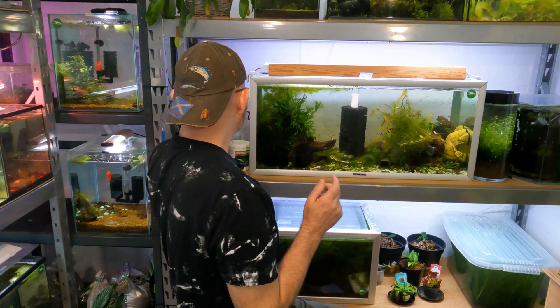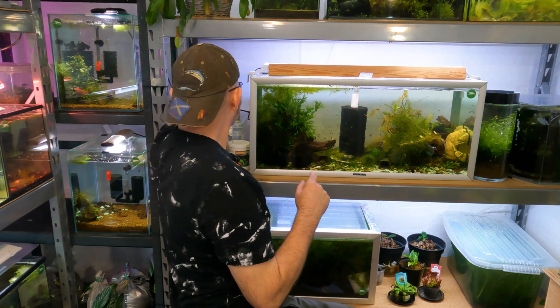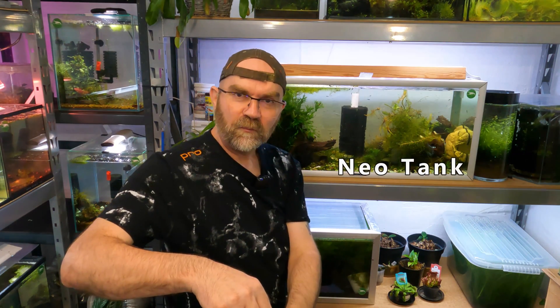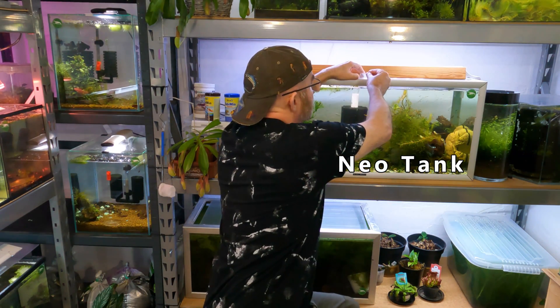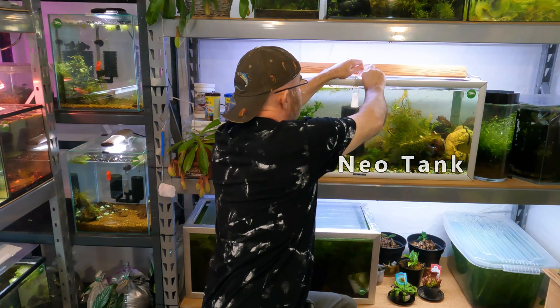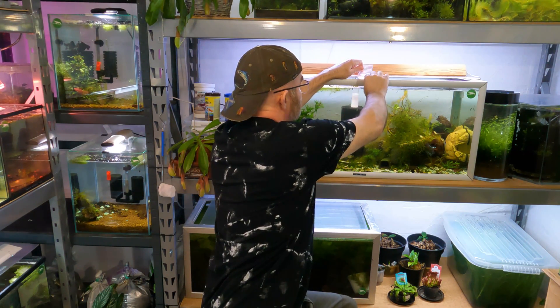Let's talk about neocaridina first. We're going to feed the tank behind me as we talk about it. I'm going to give them some pellets like this. And you can see that my neocaridina tank here is very full of lots and lots of neos in it.